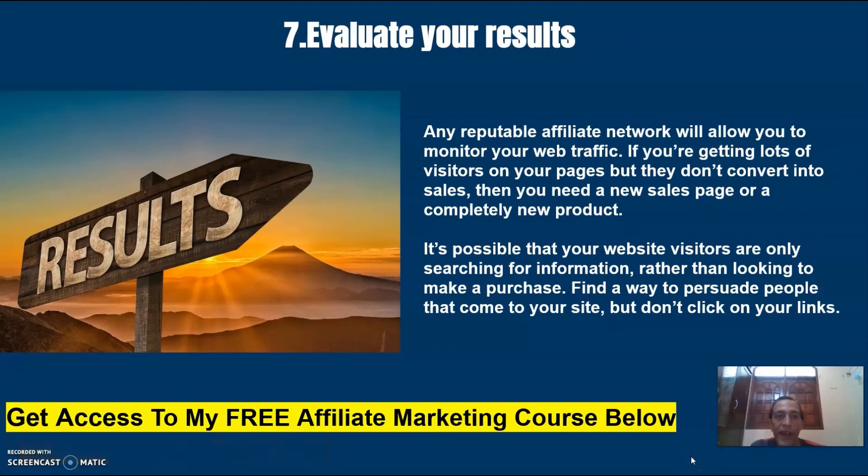Number seven: evaluate your results. Any reputable affiliate network will allow you to monitor your web traffic. If you are getting lots of visitors to your pages but they don't convert into any sales, then you need a new sales page or a completely new product. It's possible that your website visitors are only searching for information rather than looking to make a purchase. Find a way to persuade people that come to your site but don't click on your links.